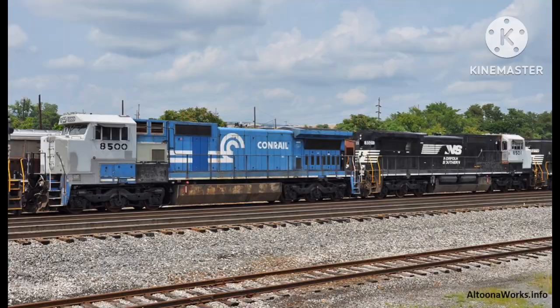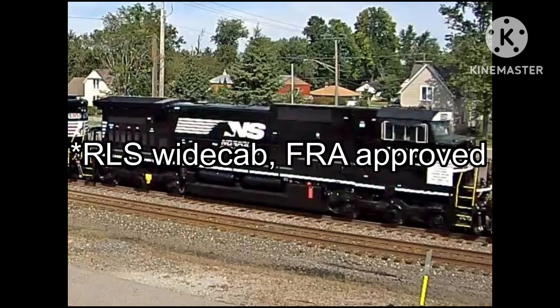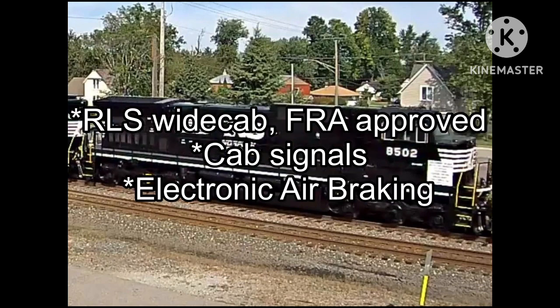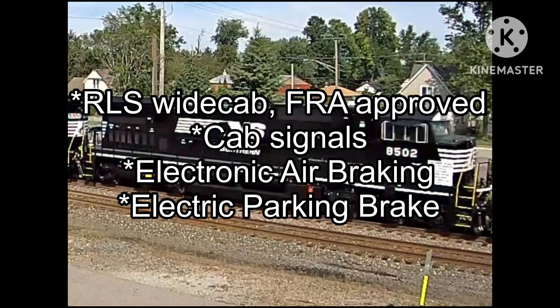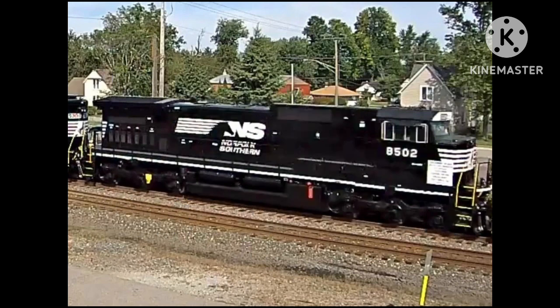So, what's featured in it? Some features of this model include a wide cab approved by the FRA, cab signals, electronic air braking, electric parking brake, and finally, Positive Train Control, or PTC.